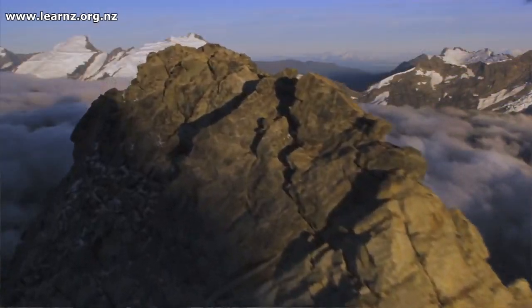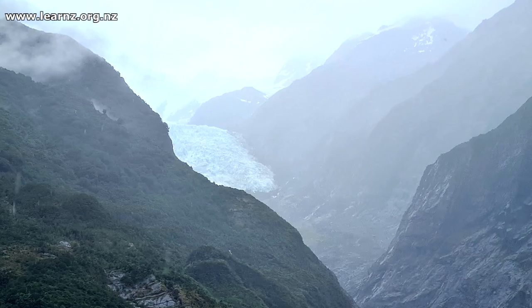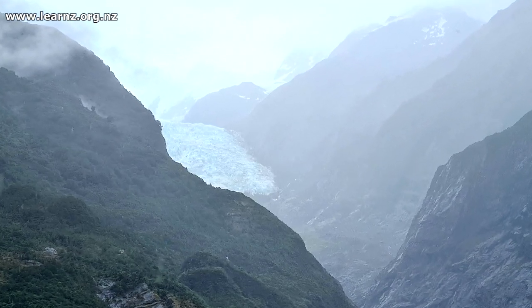And it creates some spectacular scenery and obviously some weather as well. You can just about see the glacier up there.